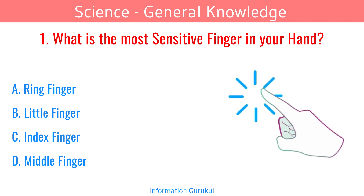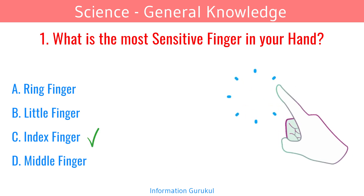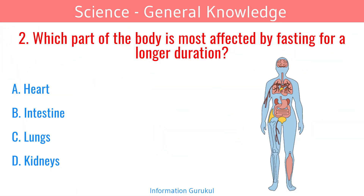What is the most sensitive finger in your hand? Index finger. Which part of the body is most affected by fasting for a longer duration? Kidneys.